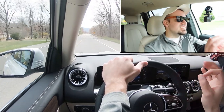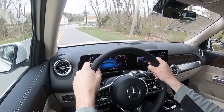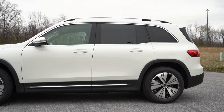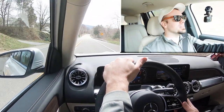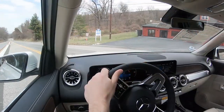Along with acceleration, braking is equally important. As expected, you will find four-wheel ventilated disc brakes standard on the EQB. The braking feel is excellent — it does immediately bring you to a stop, and there is regenerative braking as well. Definitely a very nice stop on the EQB 250.